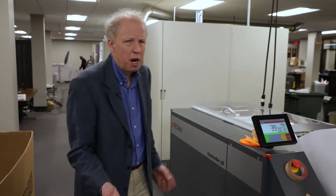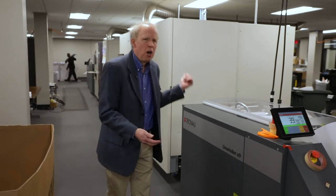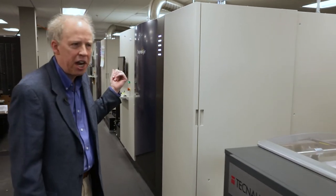As we walk through here, we're going from our unwinder over to the Screen TruePress Jet 520 NX press. As we come out the back end, we've got our dynamic perforator — the TC1550HS dynamic perforator — and a rewinder. So these guys are running roll-to-roll.